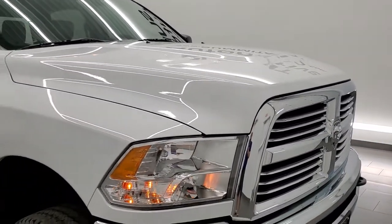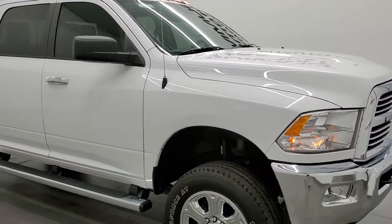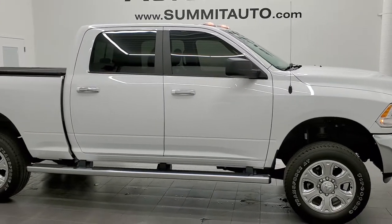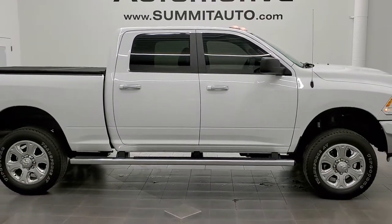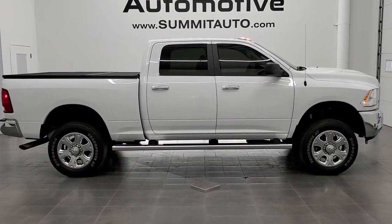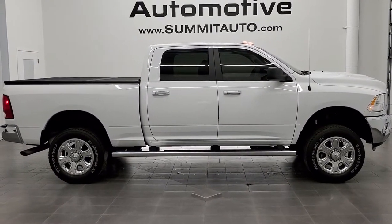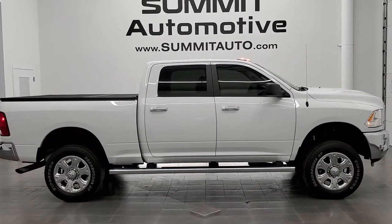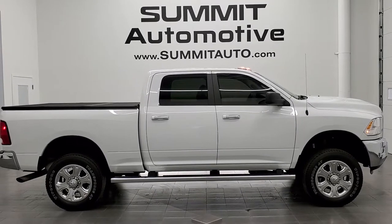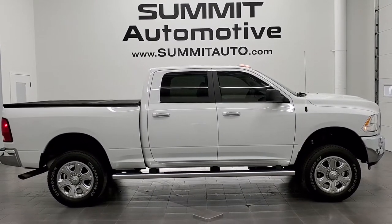I would highly recommend this truck from a quality and condition standpoint — I didn't see a single ding on it, and for a 2016 it's one of the cleanest ones I've seen. To see more pictures of this truck or one of our other 450 new and used cars, trucks, SUVs, minivans, Wranglers, half tons, three quarter tons, one tons — you name it, we got it — go to our website at www.summitauto.com. Full pictures and descriptions of every single vehicle from two locations, all at summitauto.com.